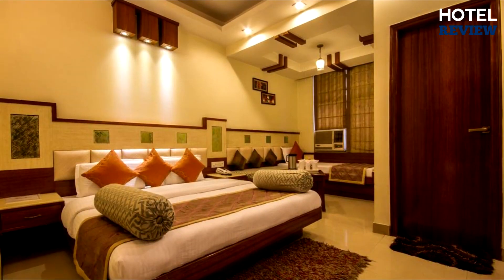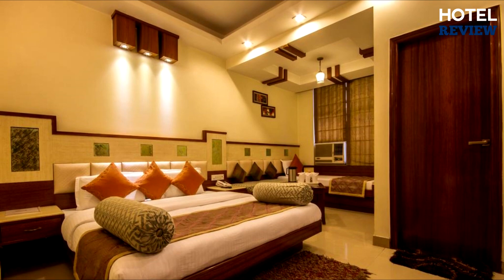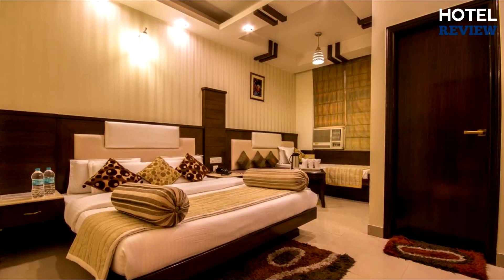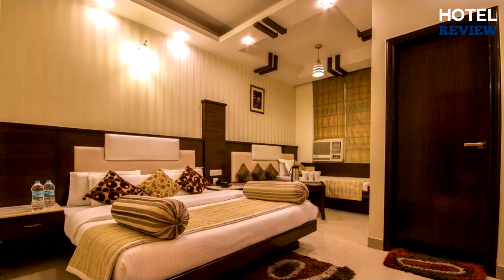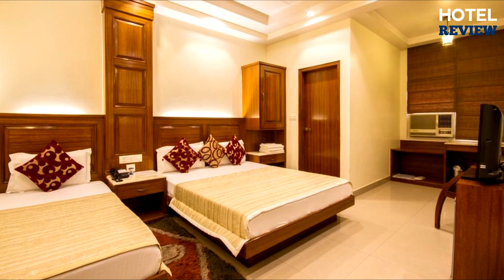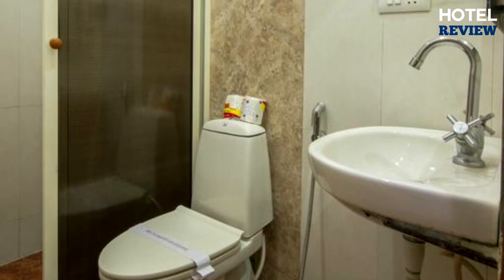It features a fireplace, free Wi-Fi, 32-inch LCD TV with cable channels, a fridge, mini bar, complimentary bottled water, newspaper, desk, and a telephone. The blackout blinds, curtains, turndown service, and orthopedic mattresses promote sound sleep. The private bathroom has a shower, slippers, and designer toiletries.